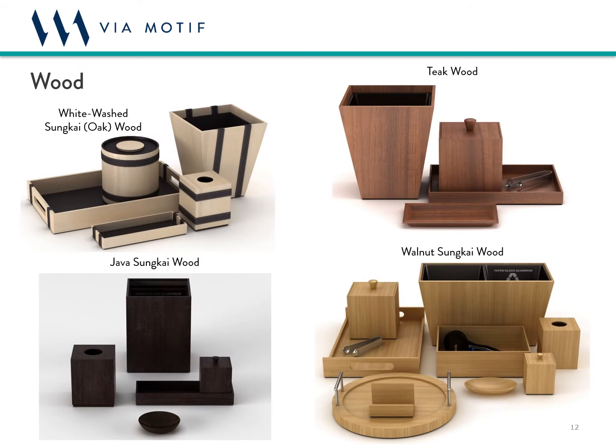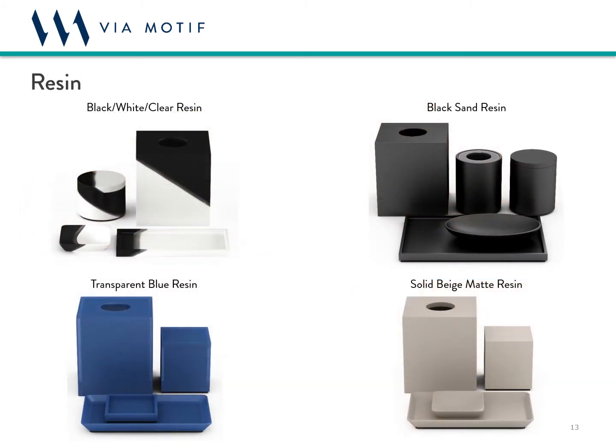Wood is our next type of finish. We work with a number of different types of woods, all of which span a variety of tones and textures and can be stained in a number of ways. And finally, we come to our hand-cast resin. Each piece is mixed and poured by hand and can be done in solid colors, transparent colors, or unique designs and patterns. No two pattern pieces are exactly the same.